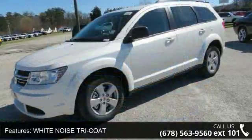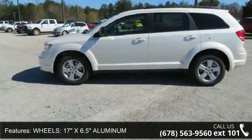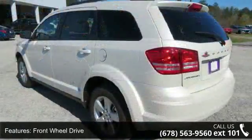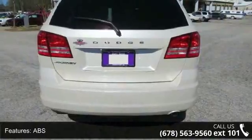White noise tri-coat wheels, 17 inches x 6.5 aluminum, front wheel drive, power steering, ABS, four-wheel disc brakes, brake assist, wheel covers, steel wheels, and rear defrost. This vehicle shows low mileage and has a smooth ride.